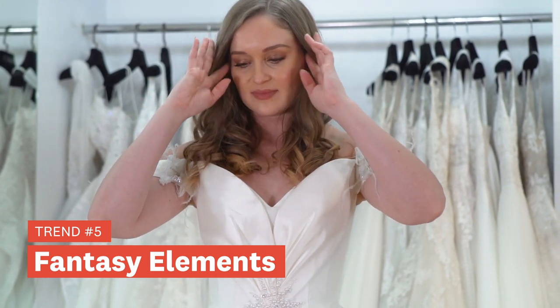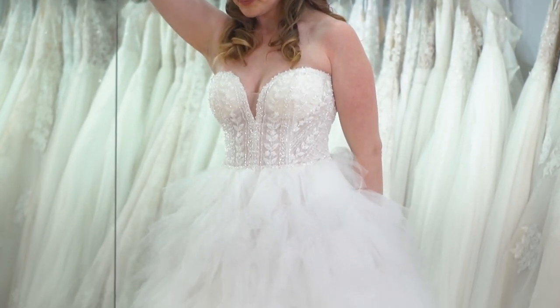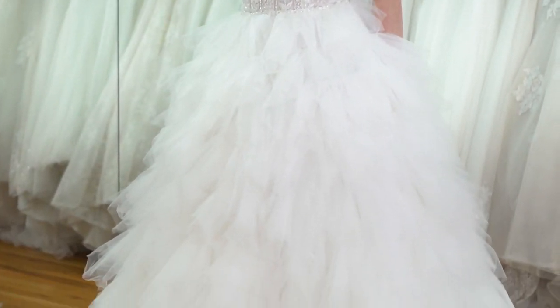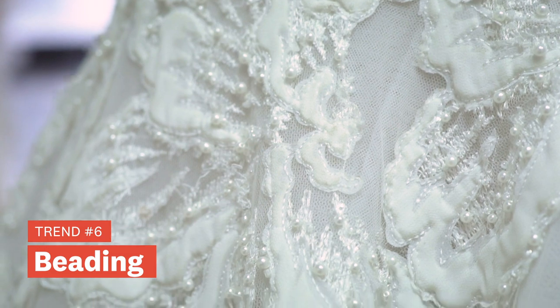We're seeing a return to fantasy elements, harkening back to 1920s style glamour, where you'll have some feathers or a tulle streamer that flows from the gown and creates excitement and drama. It's fun to wear, it's fun to watch, and we're seeing a lot of this in the 2021 collections.